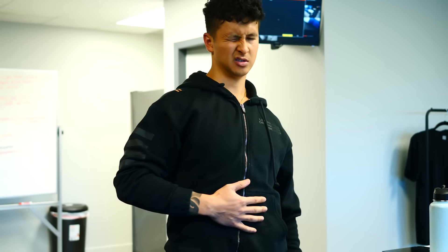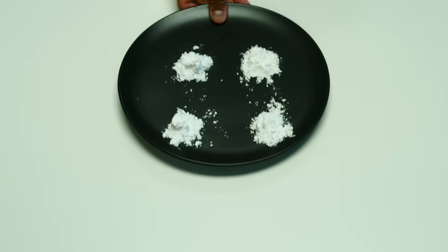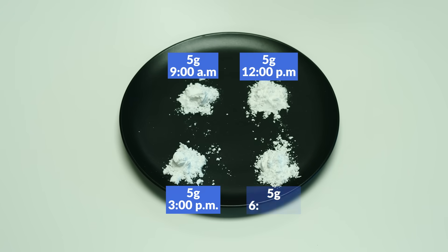The only potential downside of a loading protocol could be some digestive distress from taking so much at once, but that seems to be mitigated if you space out your 20 grams per day into multiple doses as discussed. So pick your poison and follow whichever protocol you'll be most consistent with, but as you do so, it's important to understand when to take it and what to avoid taking it with to maximize its benefit.